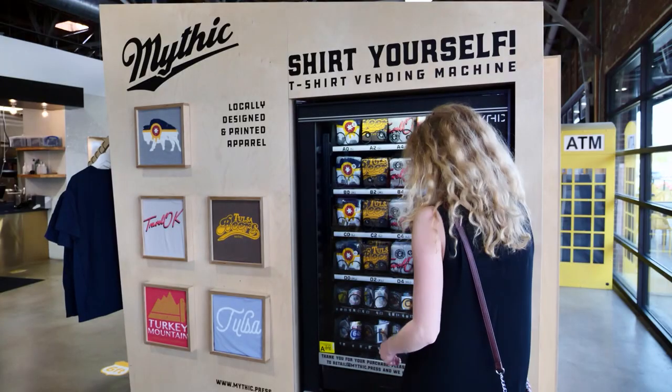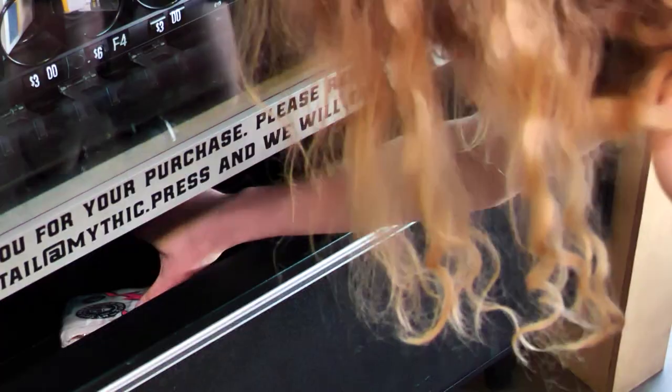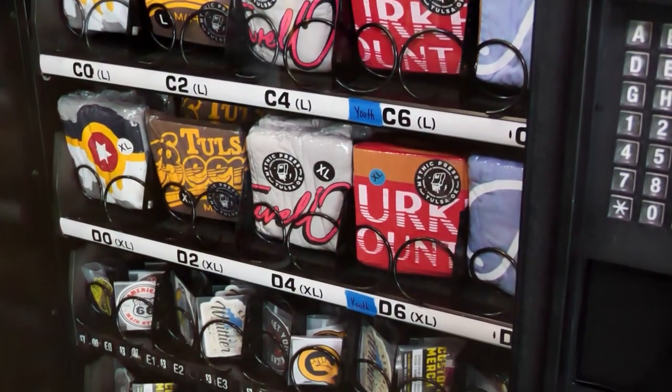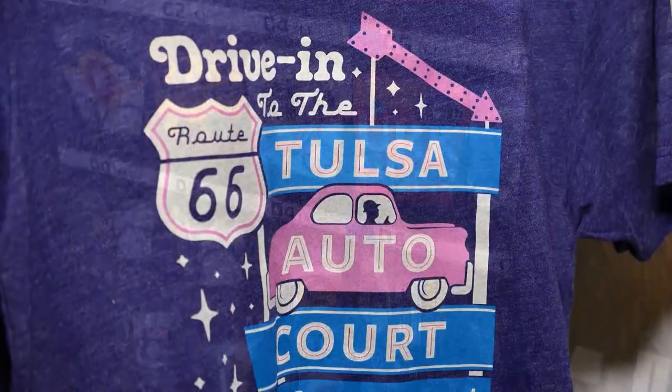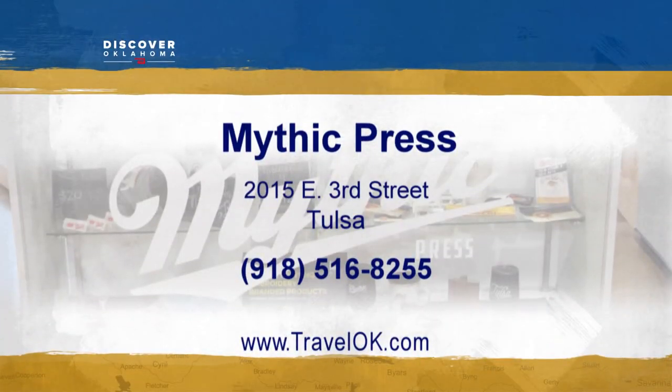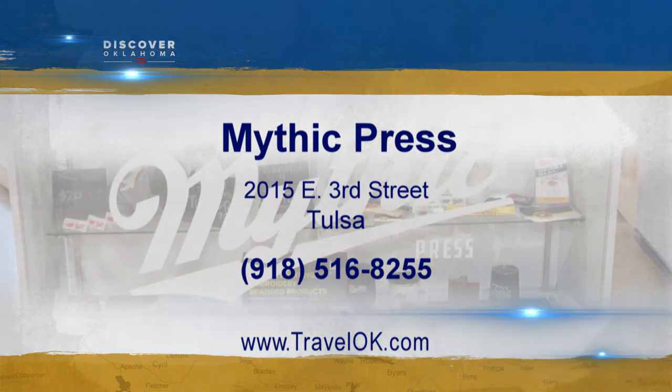If you're in a rush, Mythic Press even has a few vending machines around town for a quick grab-and-go, all of them filled with pride for a place they call home. You can visit Mythic Press inside Tulsa's Mother Road Market or check out their headquarters at 2015 East 3rd Street. You can also shop online at mythic.press.